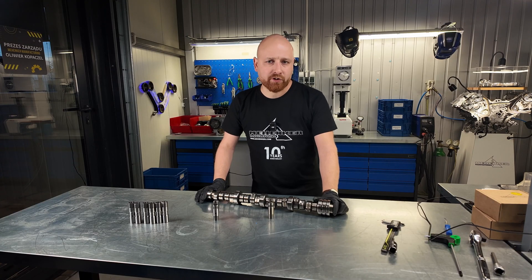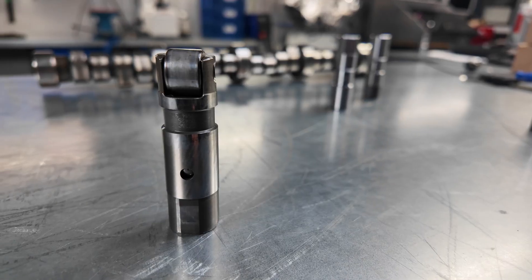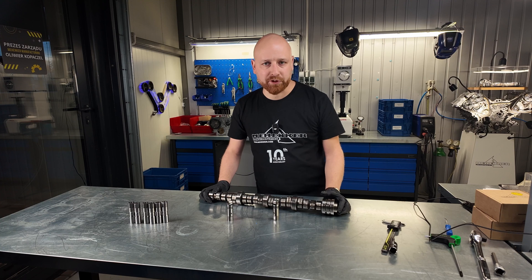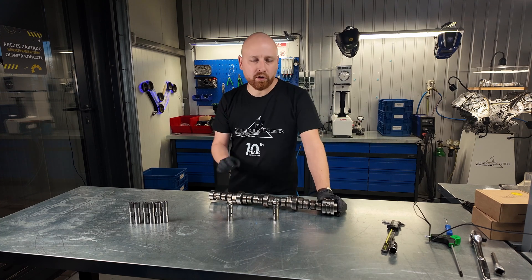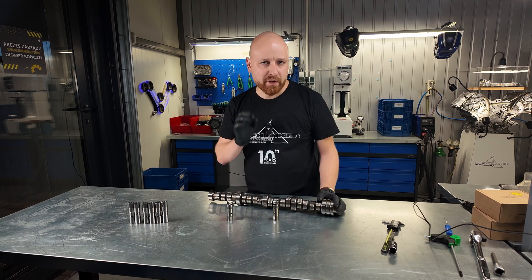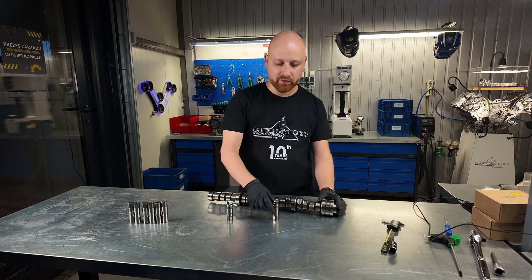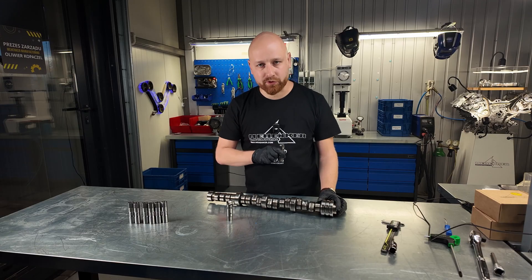Hemi engines employ hydraulic lifters to effectively control the clearance of the valves. Very often, when we start up a cold engine or one that's been sitting idle for a long time, we hear a slight knocking for a few seconds before everything fills up with oil and warms up properly. That indicates that the valve lifters are experiencing an airlock.